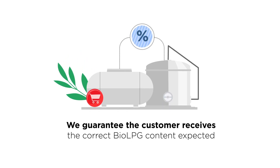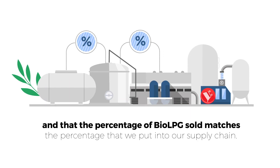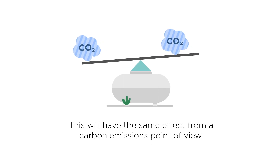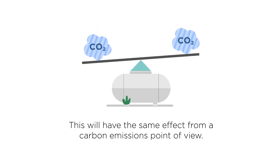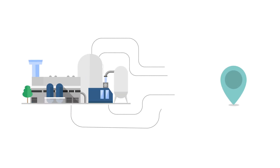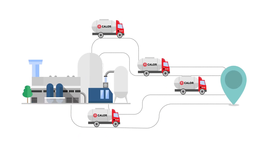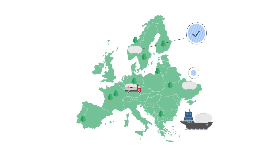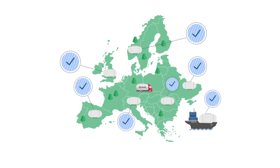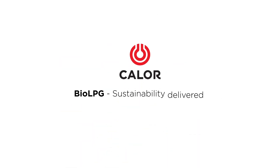However, we guarantee the customer receives the correct Bio LPG content expected, and that the percentage of Bio LPG sold matches the percentage that we put into our supply chain. This will have the same effect from a carbon emissions point of view. This process is known as mass balance — a well-established method for the effective distribution of most biofuels. Through a process of internationally verified certification, every customer's Bio LPG content is guaranteed. Sustainability delivered.